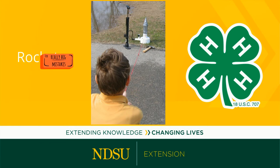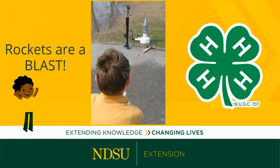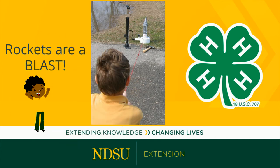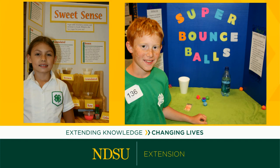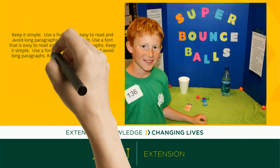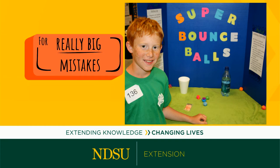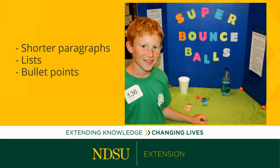Next, you will need to title your display. The title should be fun and catchy. Your display will have words and pictures. When adding words, keep it simple. Use a font that is easy to read and avoid long paragraphs. Shorter paragraphs, lists, and bullet points let your audience take in information quickly.